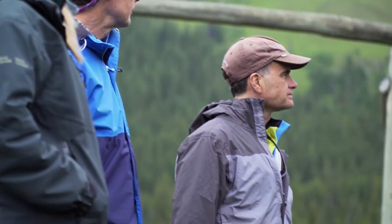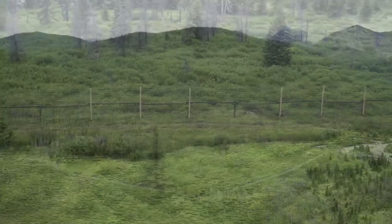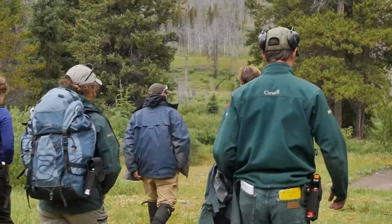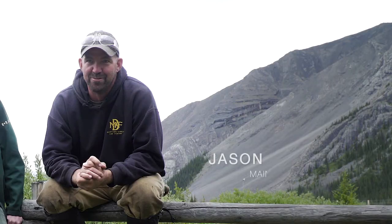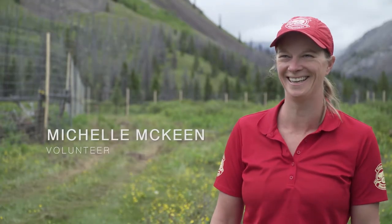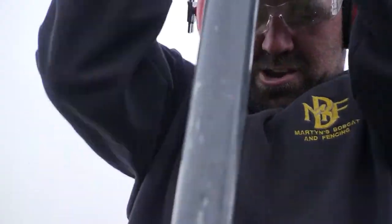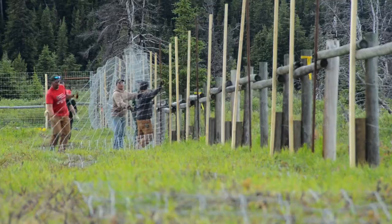We're now in week two of what we expect to be a month-long building of a soft-release pasture system. Everything is challenging here — it's not just coming in and checking out the beautiful nature. It's a physically demanding job. I feel in better shape than when I started. It's been logistically complex because of the remoteness — this is about 40 kilometers from any road.